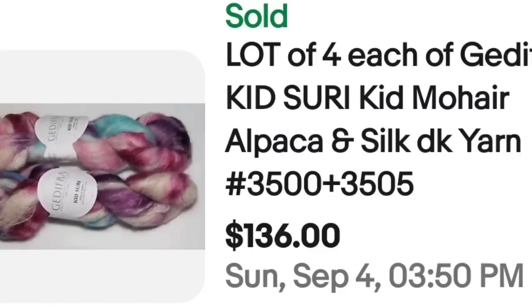Up next is another type of yarn you definitely want to keep an eye out for — there were a ton in the top selling — and that is mohair. This is a lot of four, Jedifra Kid Suri, Kid Mohair, Alpaca and Silk. It was a total of 12 that sold for $136, a little over $10 a piece. Keep your eye out for mohair, alpaca, and silk.